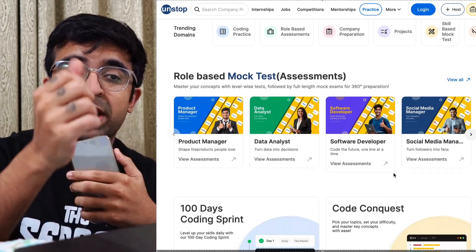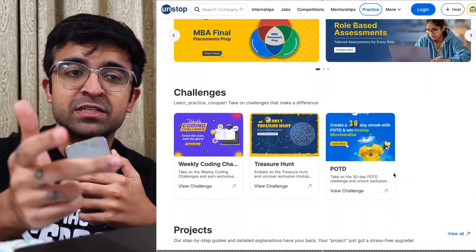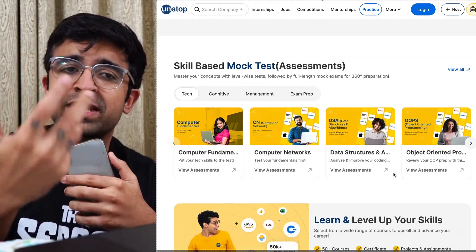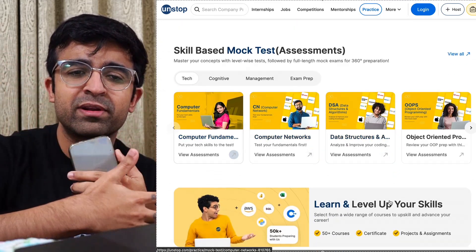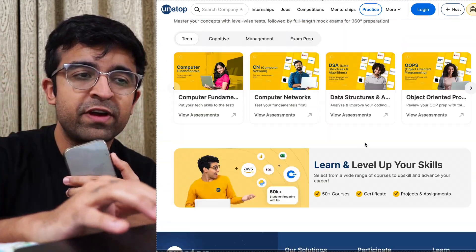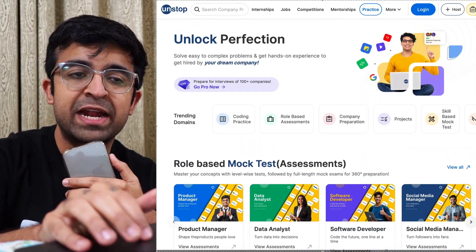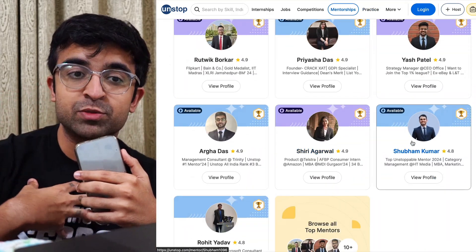Inside this you'll find coding practices, role-based assessments, design practice, projects, skill-based mock tests, and even things for college practice and whatnot. You'll find something for everyone.